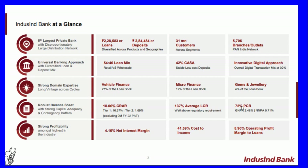IndusInd Bank at a glance: it is the fifth largest private bank with a disproportionately large distribution network. It has 2.28 lakh crore loans and 2.84 lakh crore deposits, 31 million customers, and 5,706 branches and outlets. It follows a university banking approach with a 54:46 loan mix of retail versus wholesale, and 42 percent CASA — stable low-cost deposits.